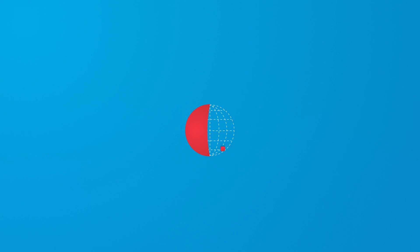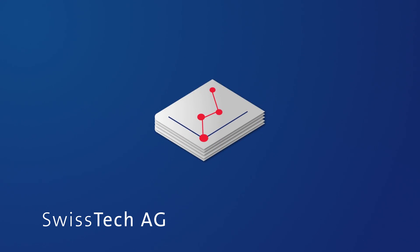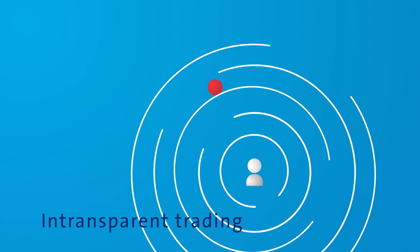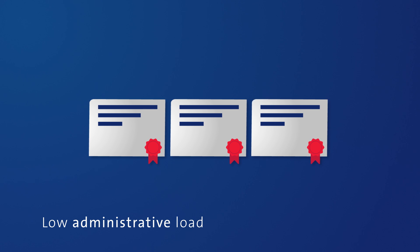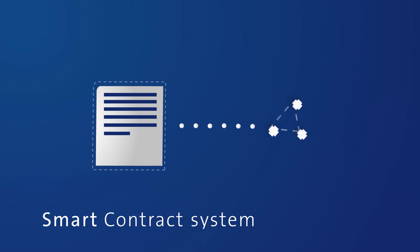How does the C-Share work? Here's an example. SwissTech AG, a young startup, needs capital. SwissTech creates new shares and wants to issue them as C-Shares. To date, this was accomplished within transparent trading outside of the stock market. With the C-Share, the investor no longer needs to print, issue and manage physical share certificates. Instead, the shareholders' rights and all the related legal functions of the share are input into a smart contract system and registered on the blockchain.